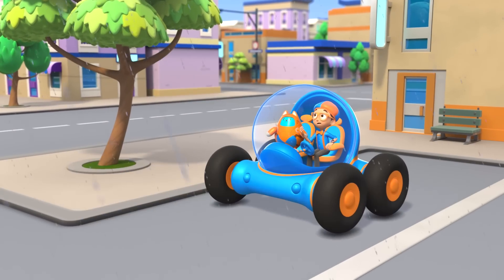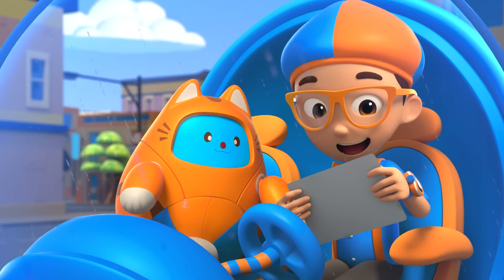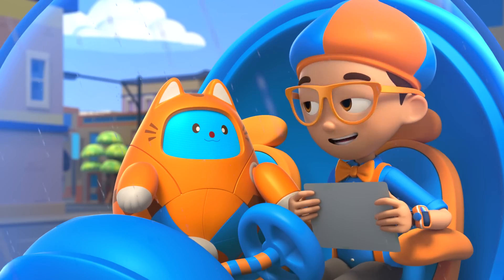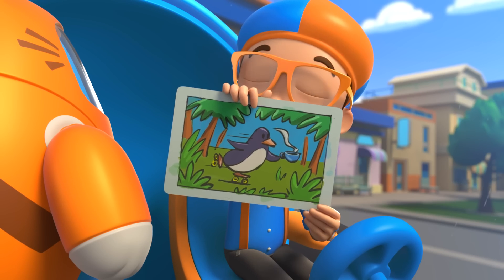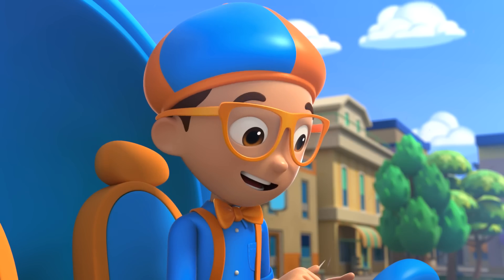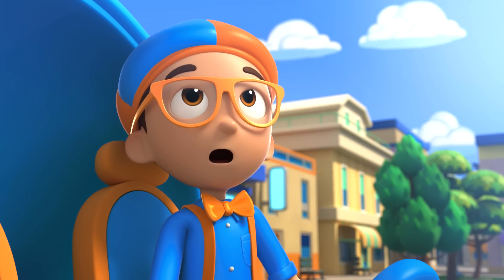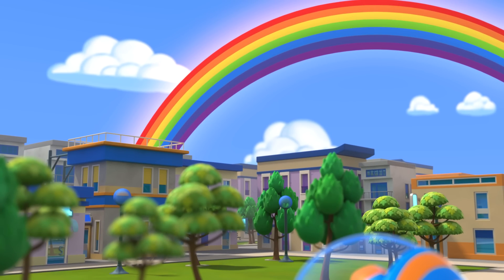The rain will be gone soon, Taps. Great! Since I just finished my fun painting! Can you guess what it is? Wow, Taps! Exactly right! It is a penguin holding a cup of tea while rollerblading through a jungle! So many colors! Whoa! A rainbow! So many colors!